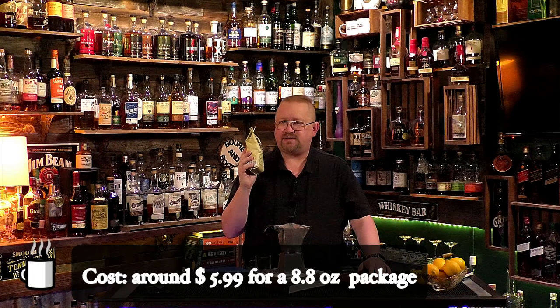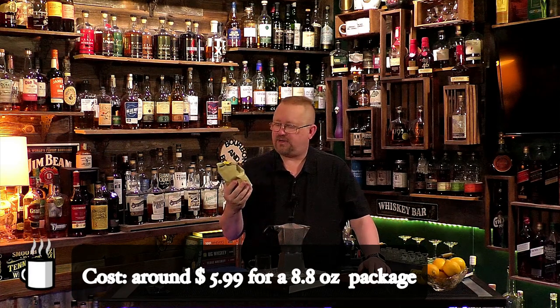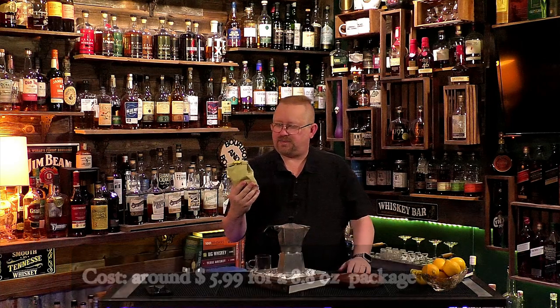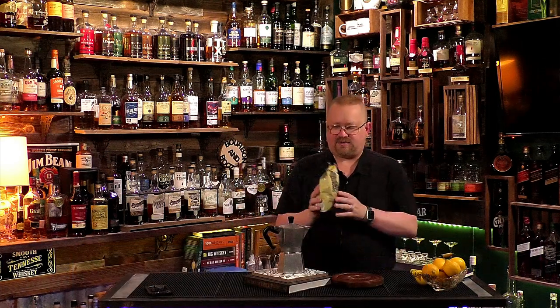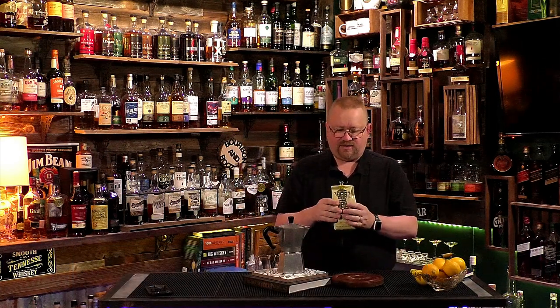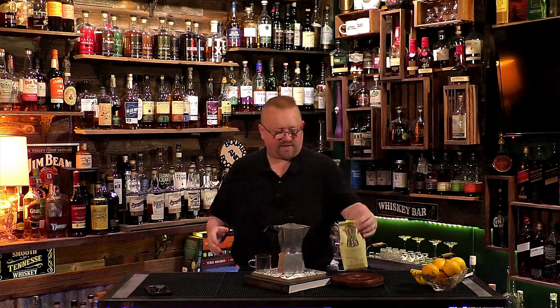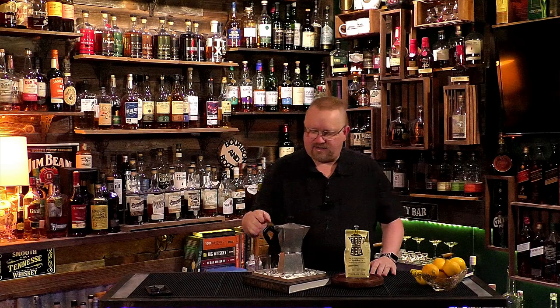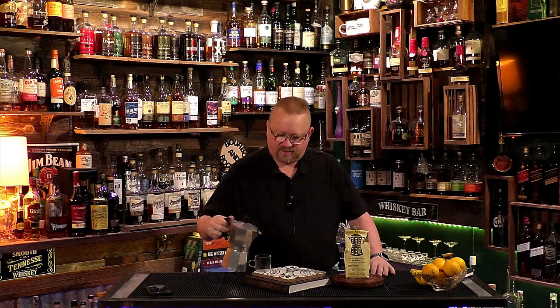This 8.8-ounce package costs right around nine dollars — hopefully I can put the correct price below, but for the moment it's escaped my memory. Like I say, they have three different kinds of coffee — we bought all three. Oh, they do a decaf as well, but we rarely buy decaf. So let's go ahead and give this a try; it's been in the moka pot for just a bit.